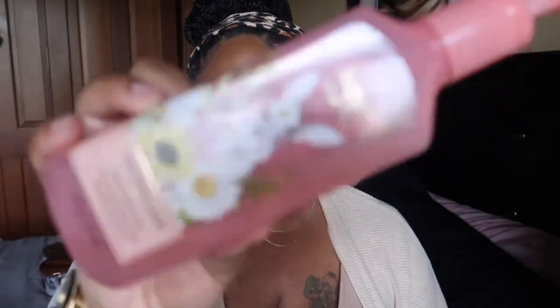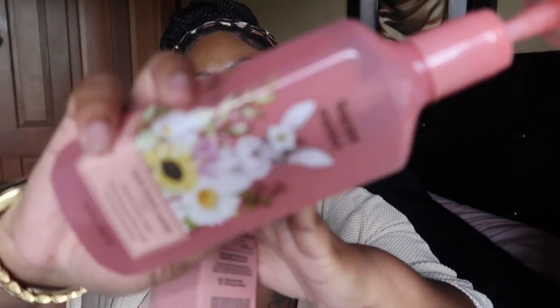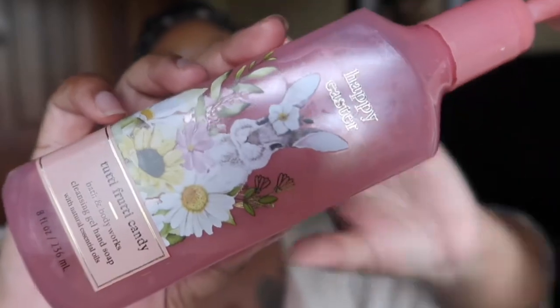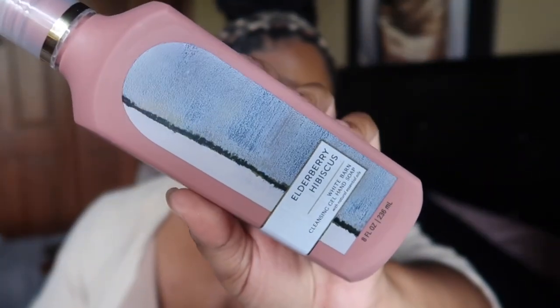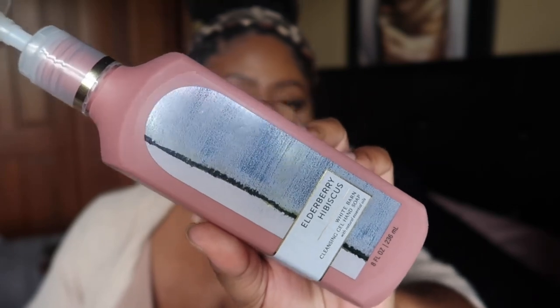I went through two hand soaps. The first is Happy Easter Tutti Frutti Candy from Bath & Body Works — I got it for 75% off at the semi-annual sale. It's a nice jelly-bean, fruity candy scent. If I see it again at 75% off I'll pick it up. The second is Elderberry Hibiscus, which was pleasantly surprising — I'd never heard of this scent before, but for 75% off I'll try any soap. It was very nice and the scent lingered on my hands.